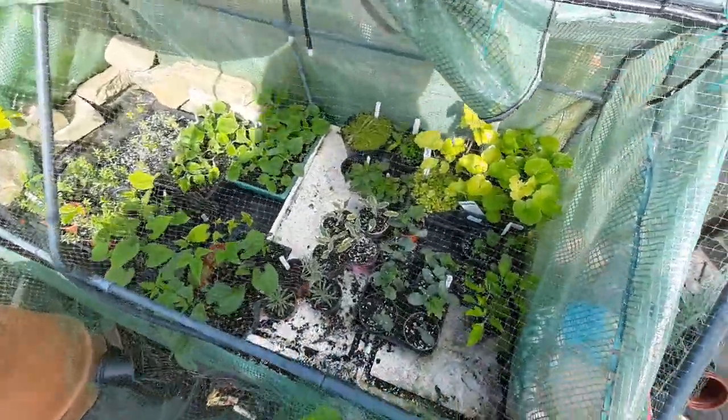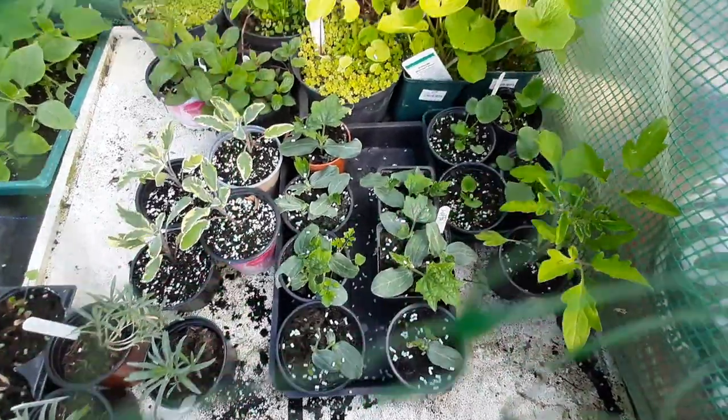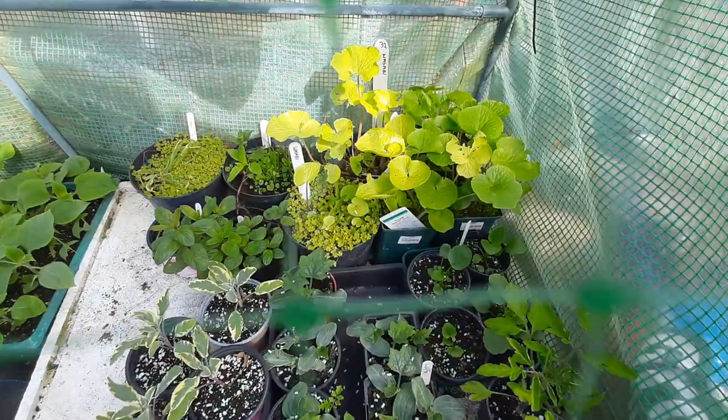At the back there is wasabi, and the front we're looking at now are loofah plants which are grown to make back scrubbers for when you have a bath or a shower.